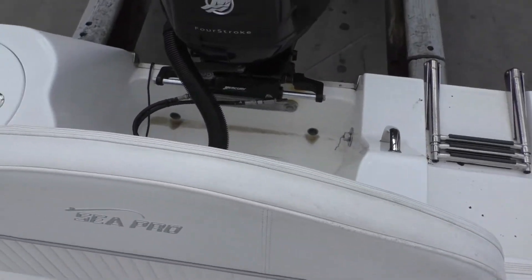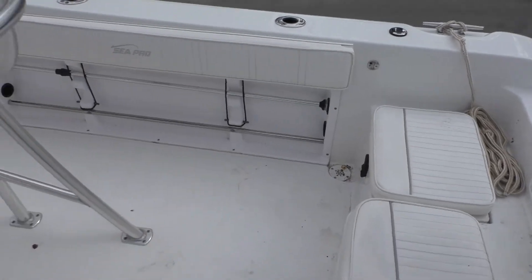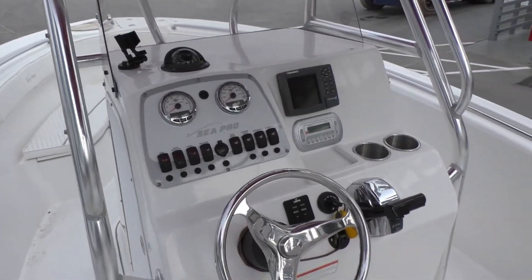At 5,000 RPM she's running about 32 miles an hour, and 5,800 or so wide open throttle she's doing 37 to 38 miles an hour. She comes with a Wesco aluminum I-beam trailer.